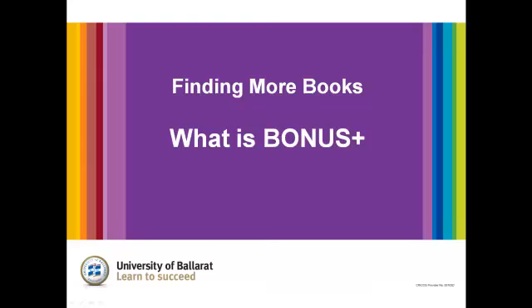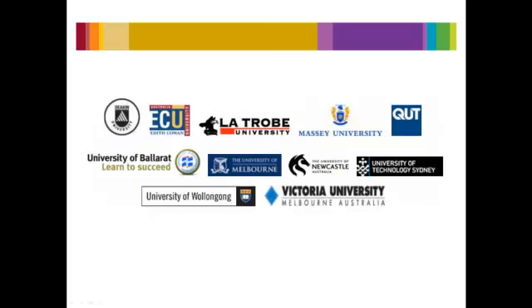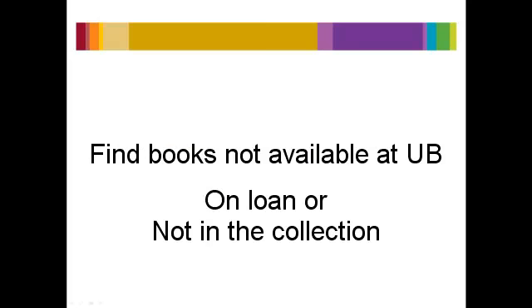What is Bonus Plus? Bonus Plus is a free, reciprocal borrowing service between the UB Library and a number of other university libraries across Australia and New Zealand. It allows you to borrow books not available at the UB Libraries.